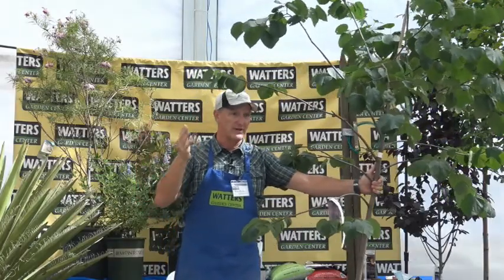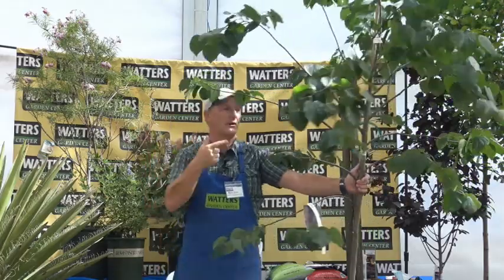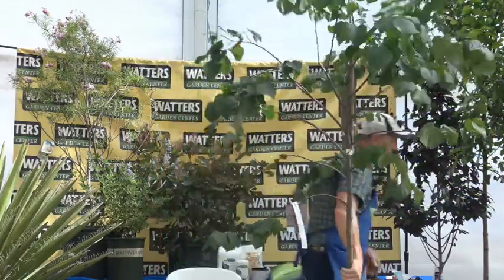When redbuds go into bloom we can't keep them in stock — we load up because we know everyone will come in wanting that pink tree.